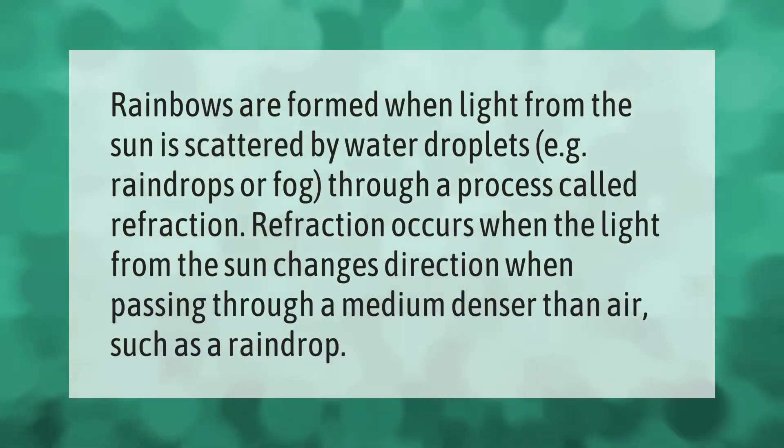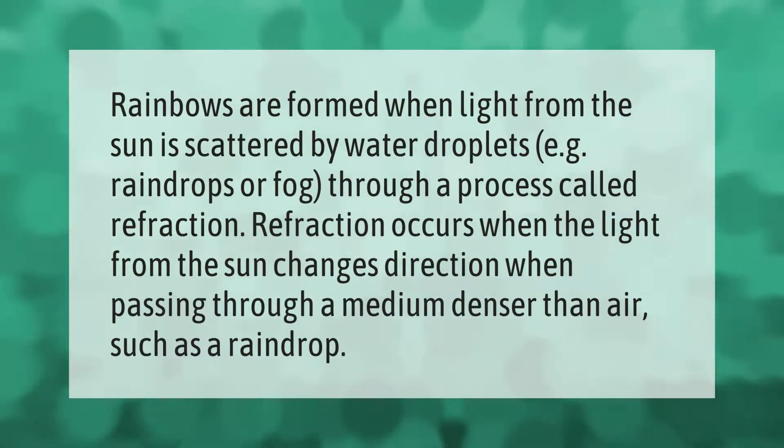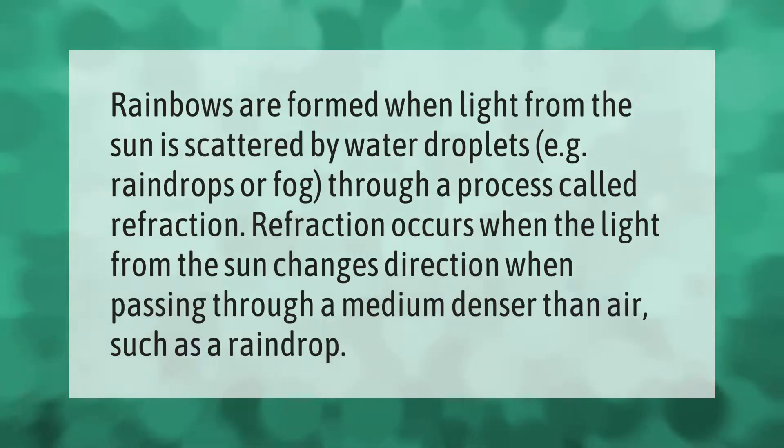Rainbows are formed when light from the sun is scattered by water droplets — for example, raindrops or fog — through a process called refraction. Refraction occurs when the light from the sun changes direction when passing through a medium denser than air, such as a raindrop.